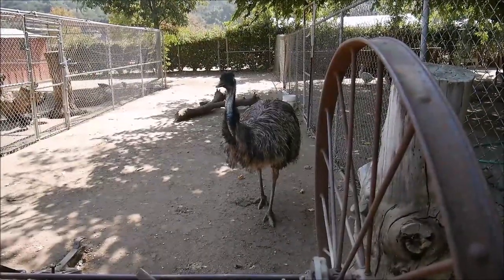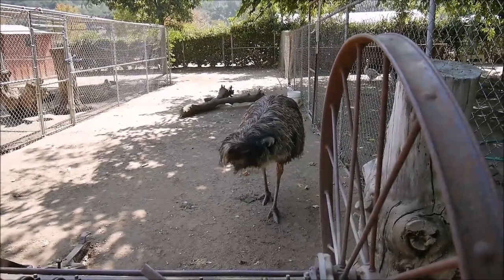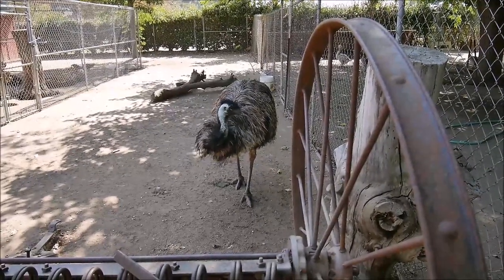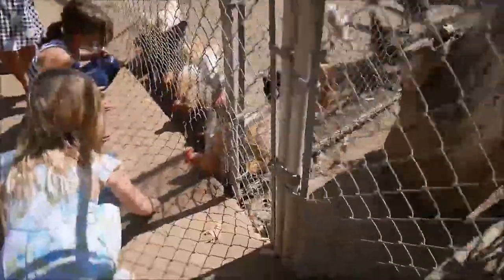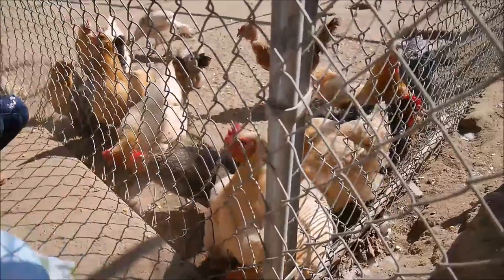It's an ostrich egg! An ostrich egg? It's probably better than that — that's a good egg for the whole family. It's a goat — it's a goat!